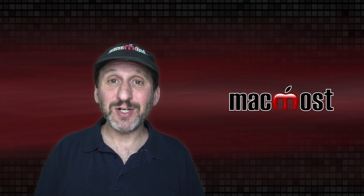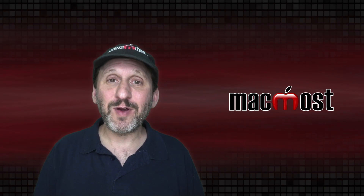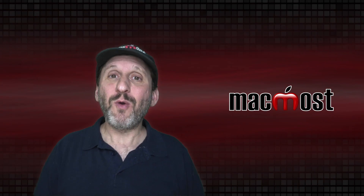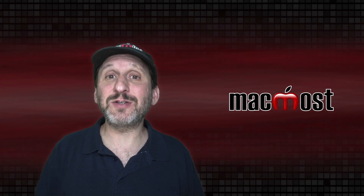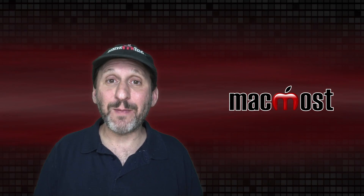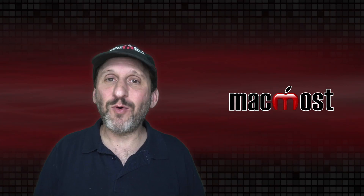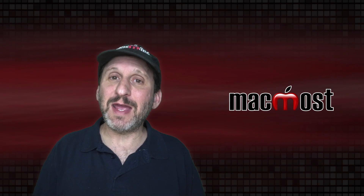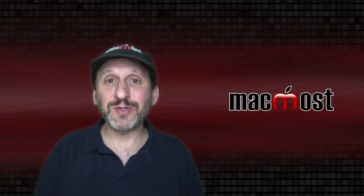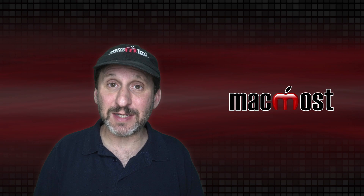There are a ton of different situations and everyone uses their Mac differently with different needs. Money is another factor: if it's no problem to buy a Mac every three years you may want to do that and avoid ever having an older Mac. On the other hand, if buying a new Mac is a financial difficulty, you'll probably want to get the most number of years out of your Mac before replacing it.